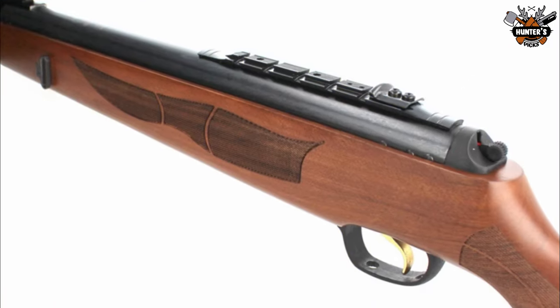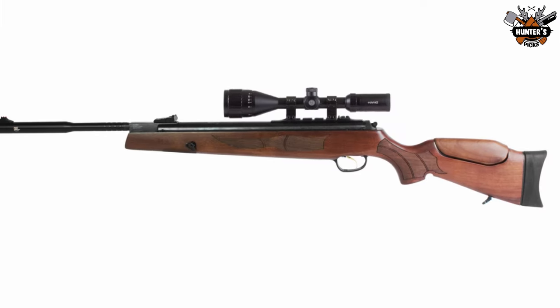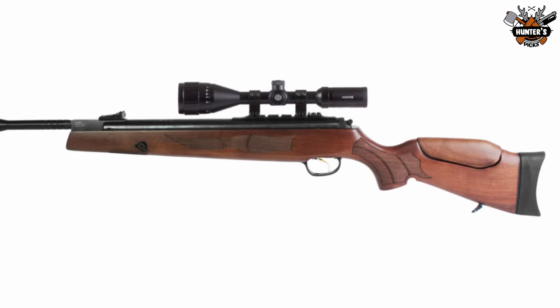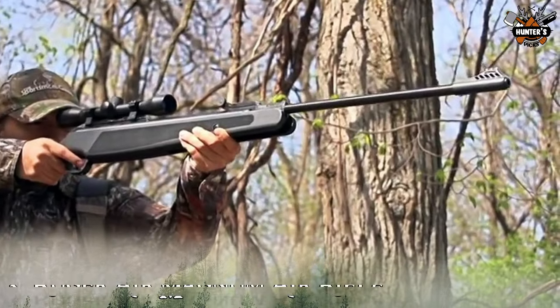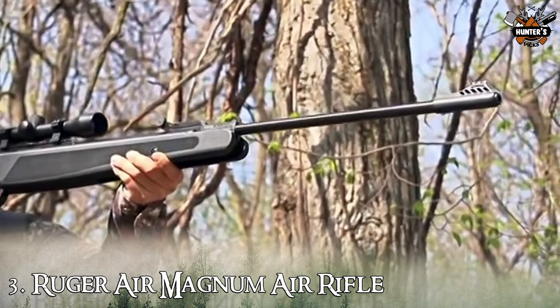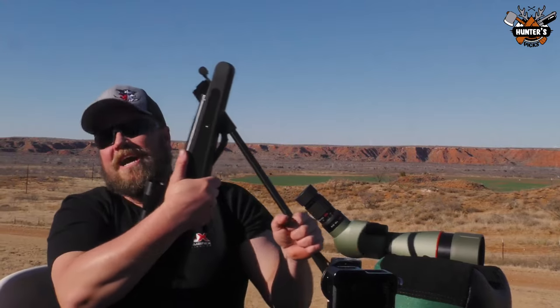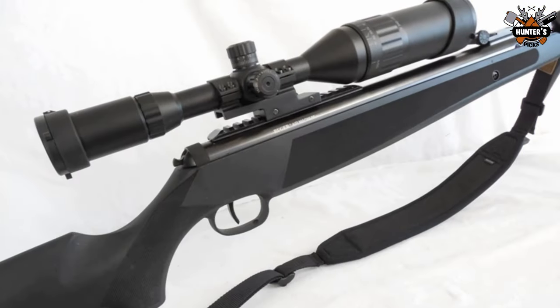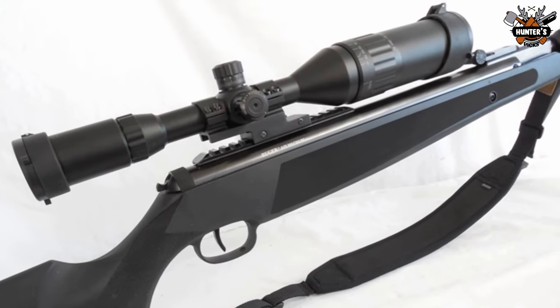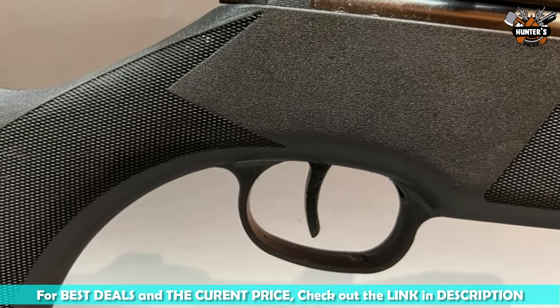The price of the Hatsan Mod 135 QE Vortex is $299.99. Up next, on number 3, we have the Ruger Air Magnum. The Umarex Ruger Air Magnum pellet air rifle is an outstanding beast. Capable of slinging pellets out of the rifled barrel at an incredible velocity of 1200 FPS with an alloy pellet — not commonly found in other air rifles.